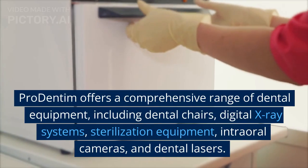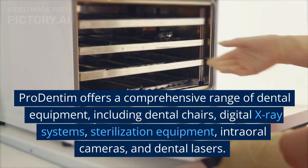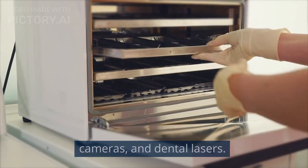Pro Dentum offers a comprehensive range of dental equipment, including dental chairs, digital x-ray systems, sterilization equipment, intraoral cameras, and dental lasers.